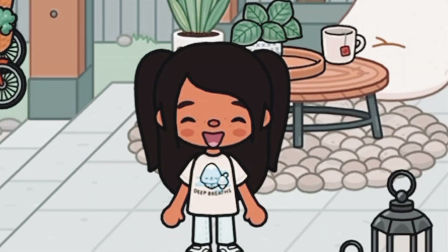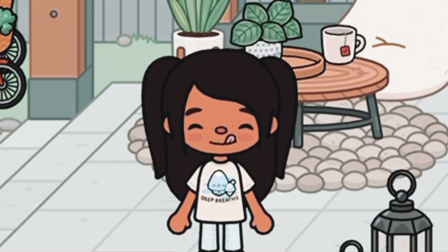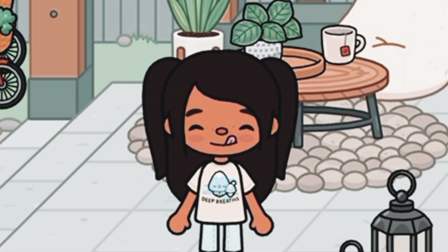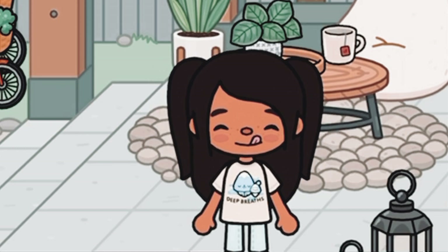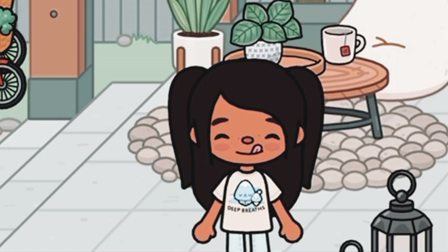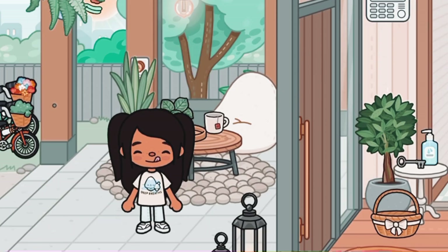Hey everyone, welcome back to another video. Today I'm actually going to be doing an updated house tour since I changed the look of my house, and I'm actually happy with how it turned out — I think it looks way better than the other house tour. Anyway, without further ado, let's get started.